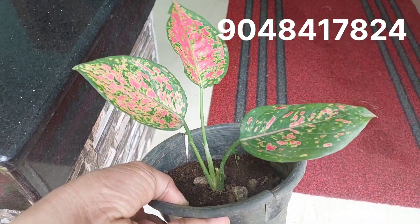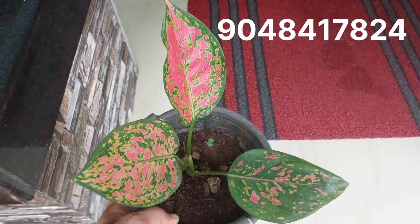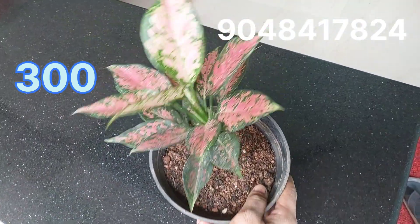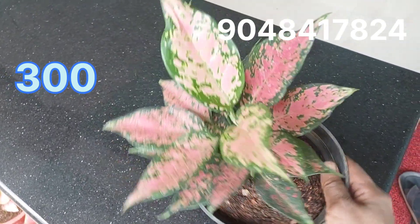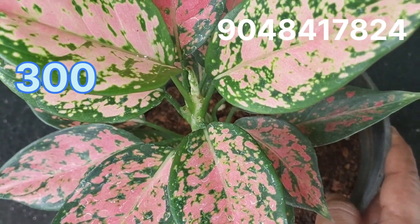You can add on WhatsApp to order. Now add the plant. This is a Ruby variety.